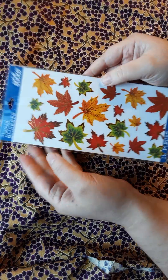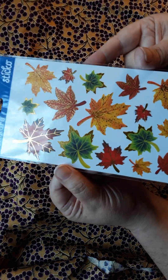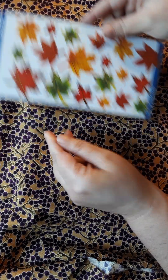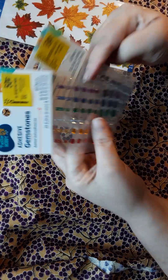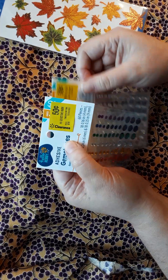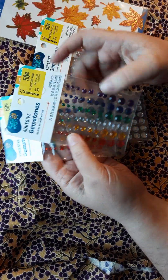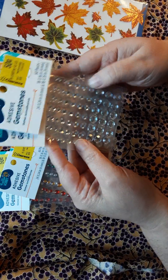I got some more stickers — pretty gorgeous, right? I also got some more gems. These were in the clearance section so they were only 50 cents. I got two of the colored ones and two of just the plain clear crystal.